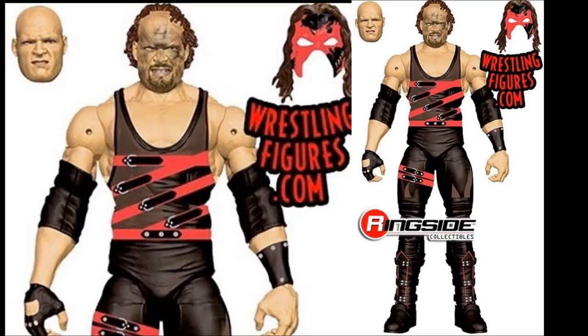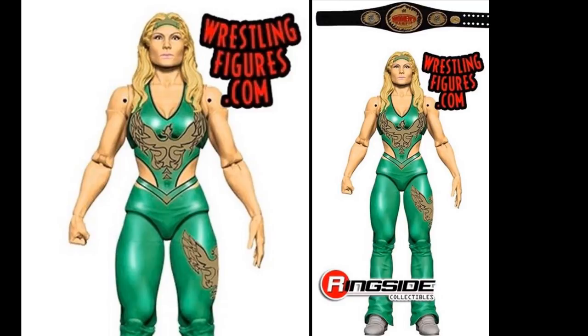Finishing up Decades of Dominance Series 2, we have Beth Phoenix finally getting an Elite figure. I'm not a big fan of the attire but it's great that Beth Phoenix is finally getting one. You get the Women's Championship with it. I'll accept it - it's cool to finally get a Beth Phoenix Elite. I'll be grabbing both Series 1 and Series 2.